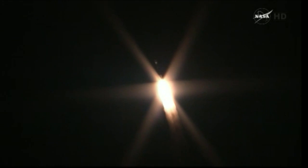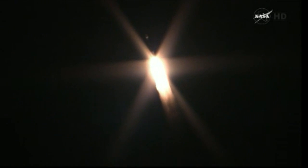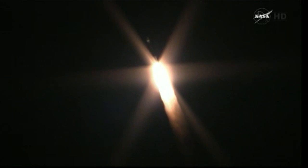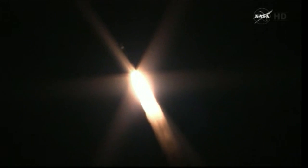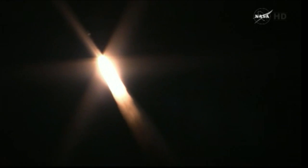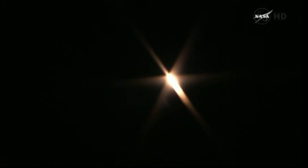Pressure beginning to trail off a little on the ground-lit solids as expected. Coming up on the 33-second mark — 33 seconds, Mach 1, vehicle now going transonic. Passing 40 seconds in, good stable chamber pressure in the main engine, the verniers, and the ground solids.